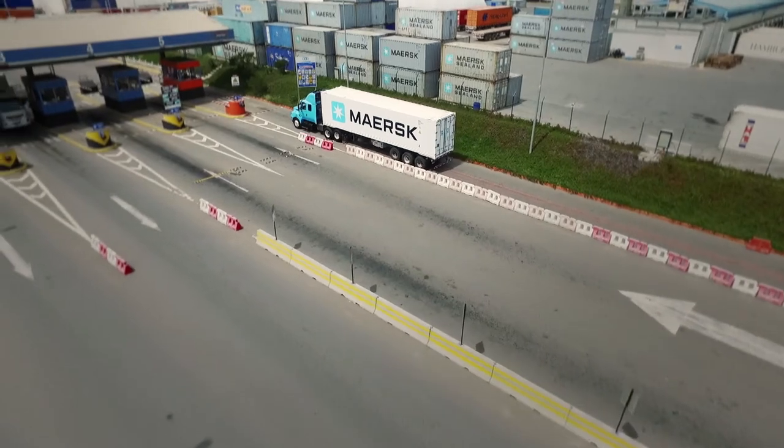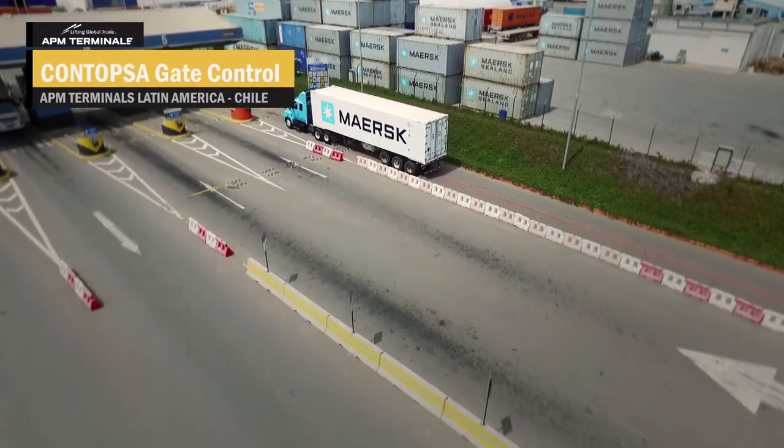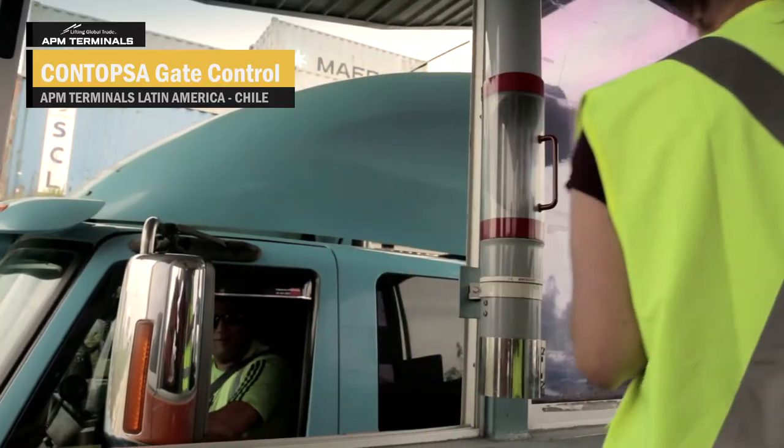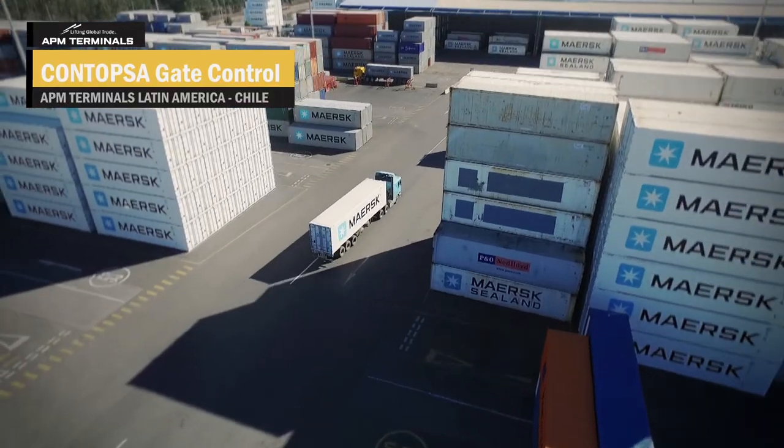Each truck enters through one of six access doors. The empty container is delivered to CONTAPSA's containers warehouse, which is adjacent to our inland services.